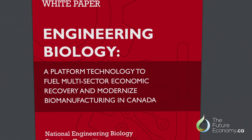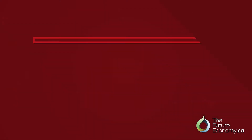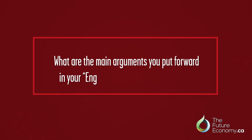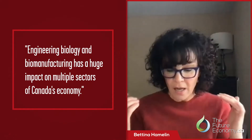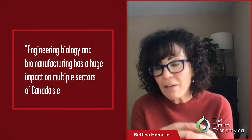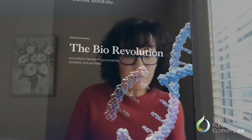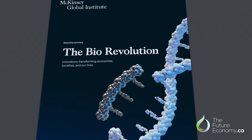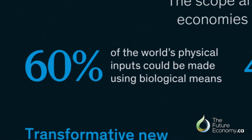I know that you recently published a white paper entitled 'Engineering Biology: A Platform Technology to Fuel Multisector Economic Recovery and Modernize Biomanufacturing in Canada.' Briefly, what are the main arguments you've put forward in that report? In that report we made six recommendations, but I'm going to highlight three main points. The first is that engineering biology and biomanufacturing has a huge impact on multiple sectors of Canada's economy. By supporting a platform technology, a single investment serves multiple sectors. The McKinsey consultant firm put out a report last year that described us entering a biorevolution.